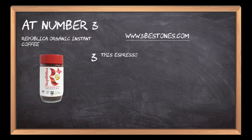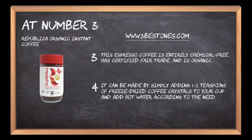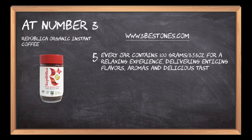This espresso coffee is entirely chemical-free, has certified fair trade, and is organic. It can be made by simply adding 1 to 2 teaspoons of freeze-dried coffee crystals to your cup and adding hot water according to need. Every jar contains 100 grams (3.53 ounces) for a relaxing experience, delivering enticing flavors, aromas, and delicious tastes.